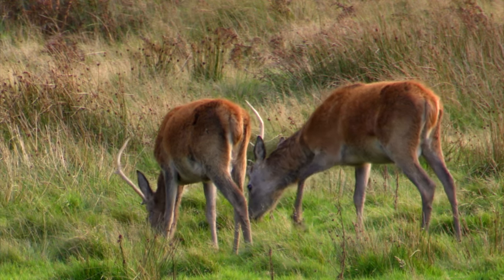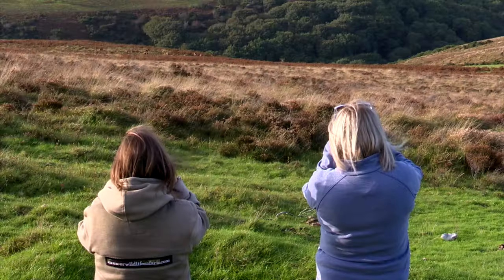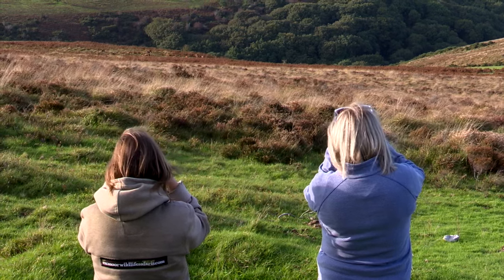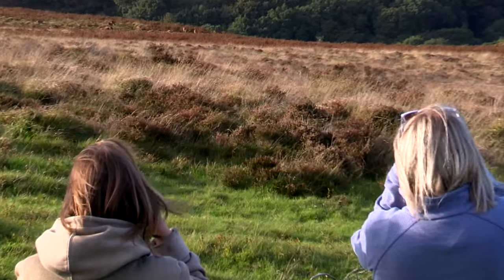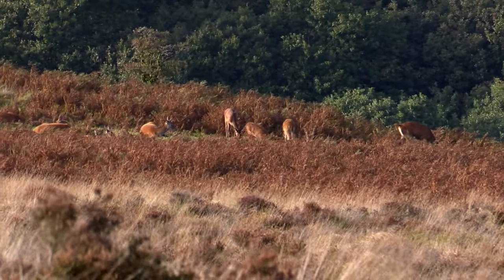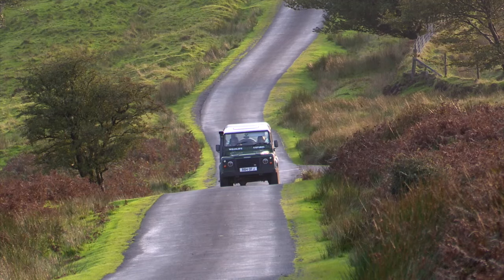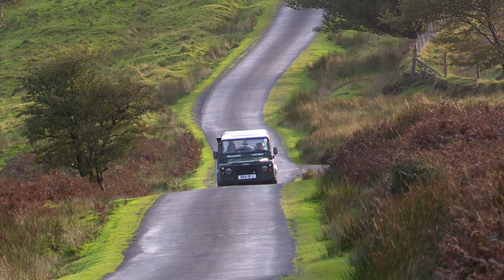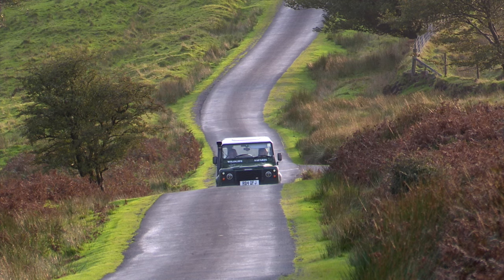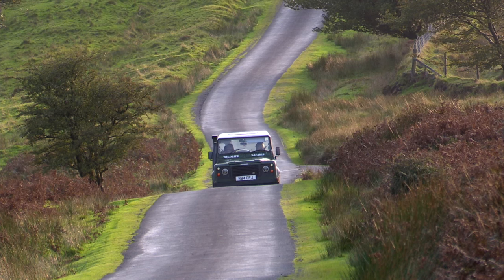We have the Exmoor Beast. And actually, some of my customers have actually witnessed a big black cat on safari, but it doesn't happen very often. The last time we saw one was last October, I believe — at the end of October we saw one sitting on the grass verge. So unless you saw it, you wouldn't believe it.